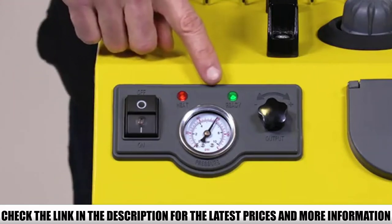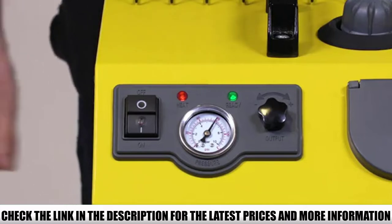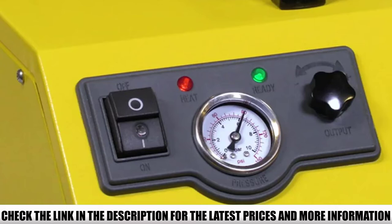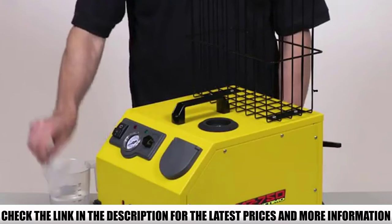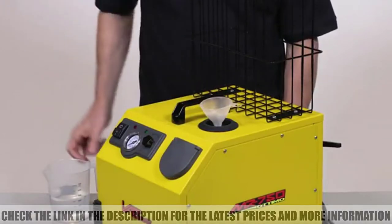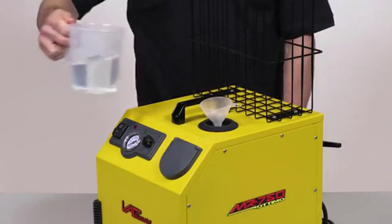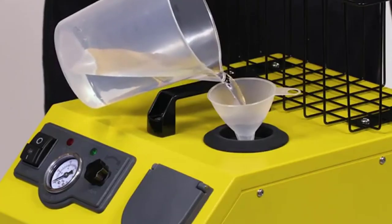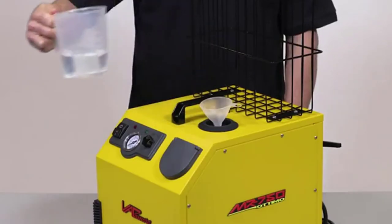Every Vapomore MR750 Odimo Heavy Duty Steam Cleaner comes with a lifetime guarantee against manufacturer defects, both for its boiler, body, and other parts. Other key features include a solenoid-operated steam control, water-level dipstick, pressure gauge, and adjustable steam output. The Vapomore MR750 also comes with all the accessories needed to get started.